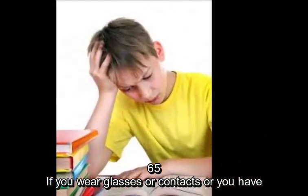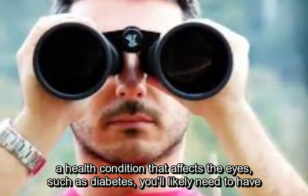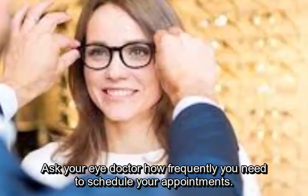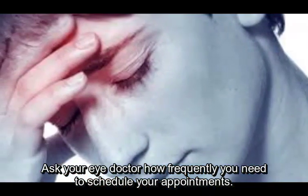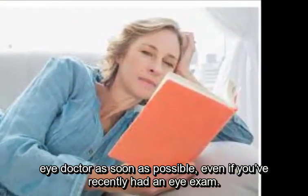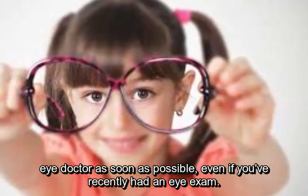If you wear glasses or contacts, or you have a health condition that affects the eyes such as diabetes, you'll likely need to have your eyes checked regularly. Ask your eye doctor how frequently you need to schedule your appointments. But if you notice any problems with your vision, schedule an appointment with your eye doctor as soon as possible, even if you've recently had an eye exam.